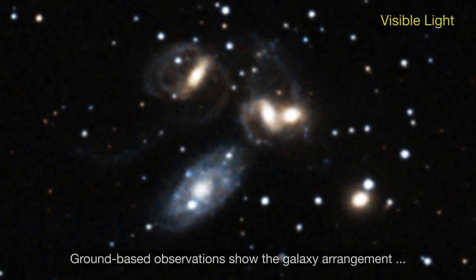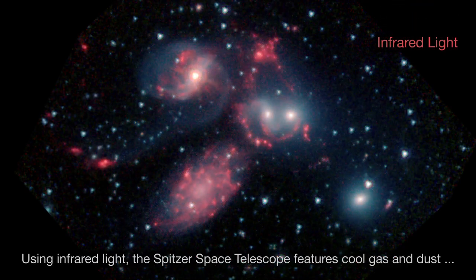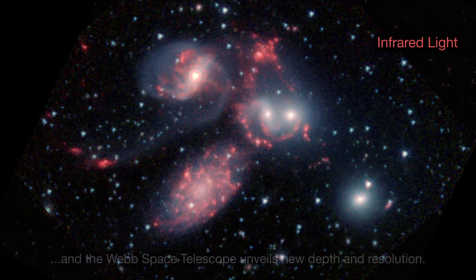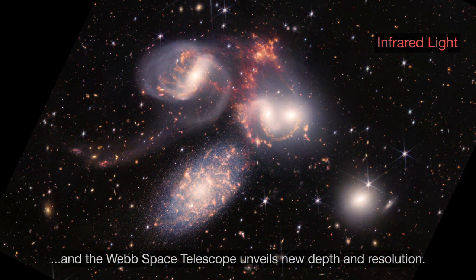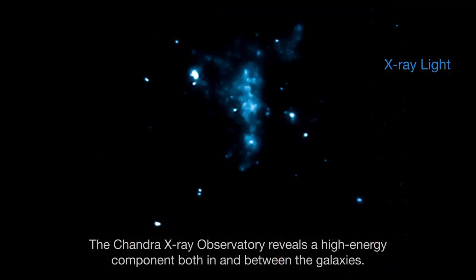Ground-based observations show the galaxy arrangement, and the Hubble Space Telescope captures the fine details. Using infrared light, the Spitzer Space Telescope features cool gas and dust, and the Webb Space Telescope unveils new depth and resolution. The Chandra X-ray Observatory reveals a high-energy component both in and between the galaxies.